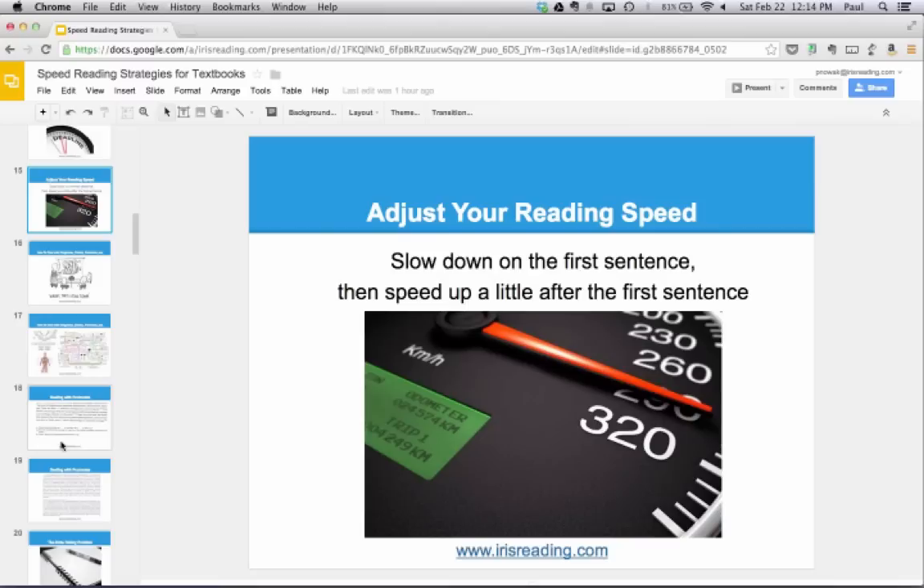Slowing down on the first sentence is a good rule of thumb, but you can adjust the strategy. If an author always puts main ideas at the end of paragraphs, slow down at the end. The idea is the same — you're constantly shifting gears, slowing down and speeding up. You can do this on entire paragraphs too. If you're reading a section you're very familiar with — maybe it was discussed in class already — have the confidence to speed up through that material.